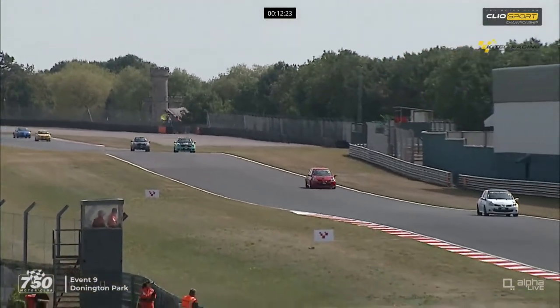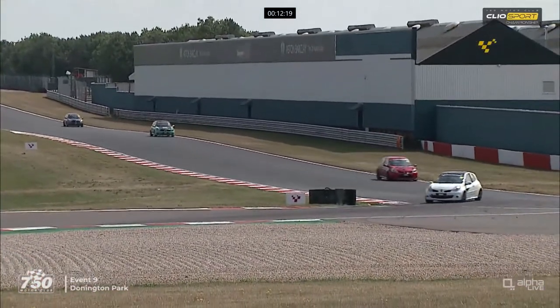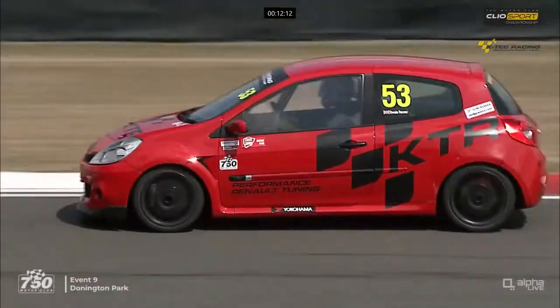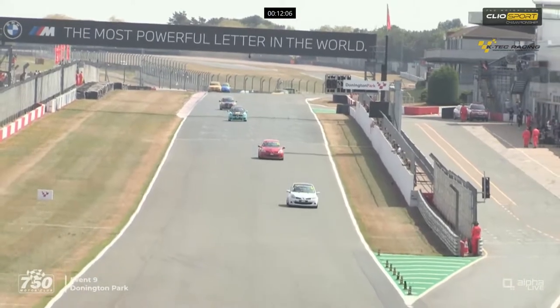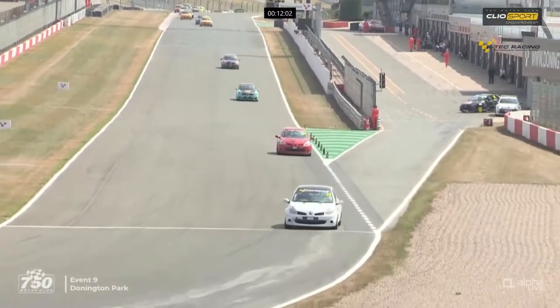Yellow flag still waving there. Down they come into the chicane - it's hard braking. It's interesting to see whether Owen Rosser in the red car can make some ground. He's very neat through there, not using any curb on the exit which is the way to go. Still with that novice cross on the boot - so he's a newcomer to racing, and great to see a newcomer running so well up the field.